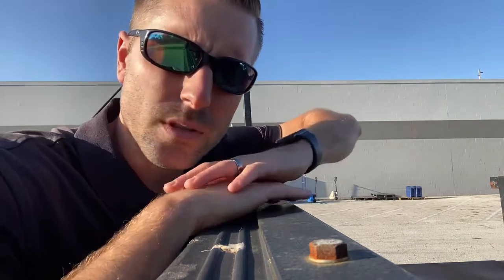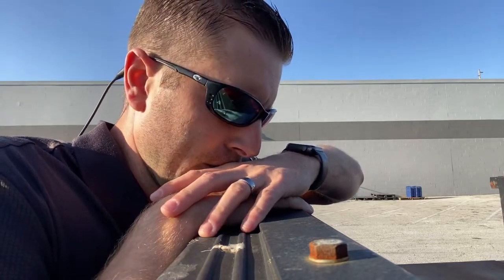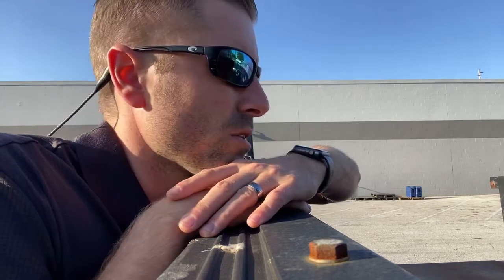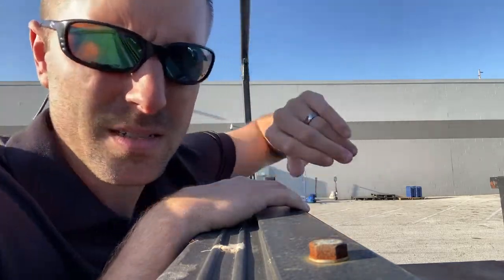He's getting the forklift cranked up right now. You couldn't do this on a normal F-250 — this one has upgraded suspension and bigger size tires, which allows us to handle this load. We're going to load the little one up front and the big one in the back, then strap it down.